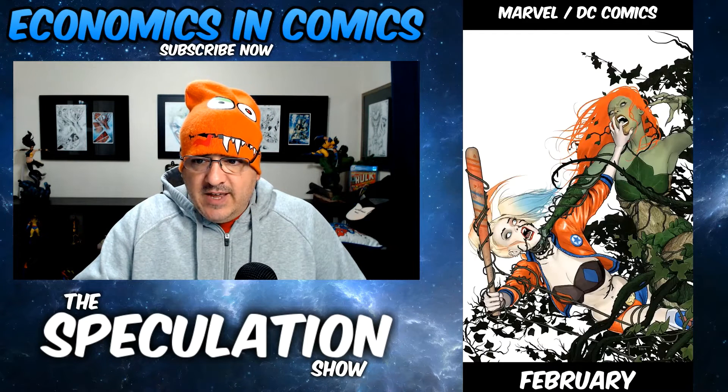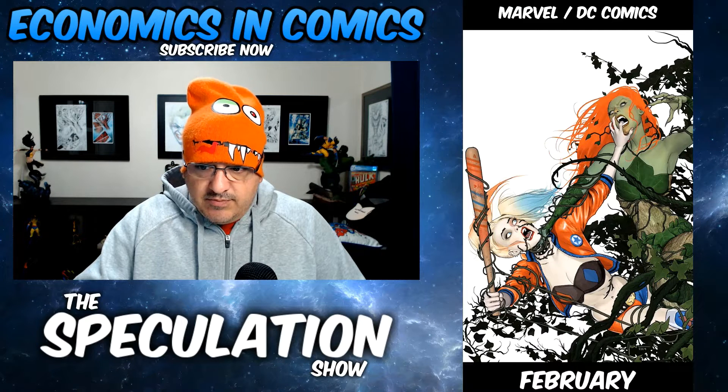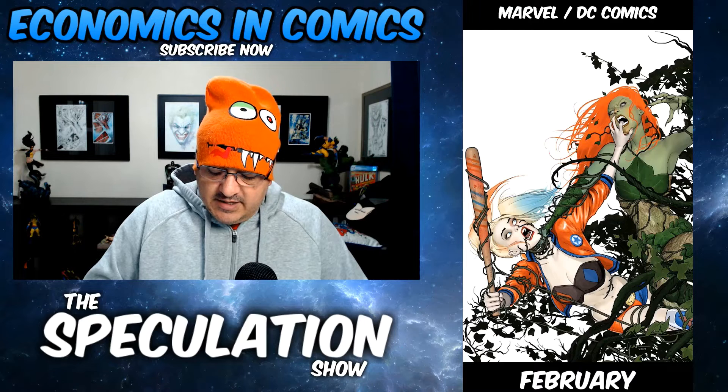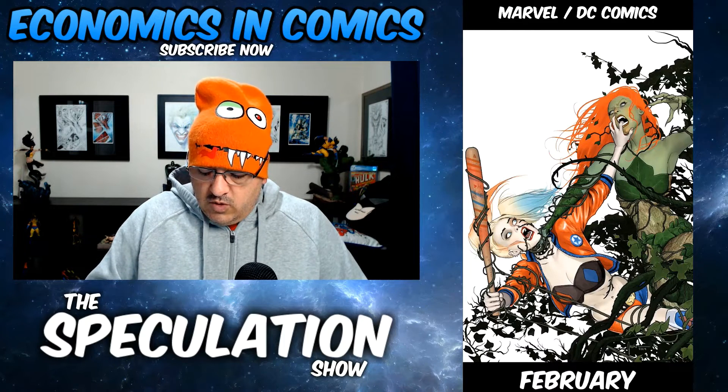Harley Quinn Poison Ivy number six — that cover's sick, and that's one of my picks. The revelation of Poison Ivy's shocking secret. Something's going to happen in there that will rock you to your core.